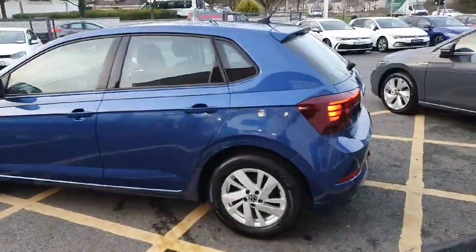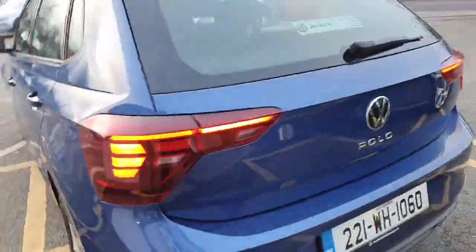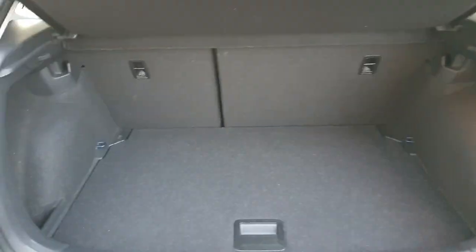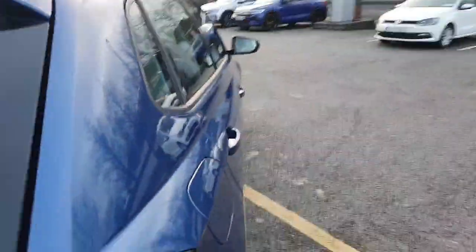LED taillights as you can see there. Now moving on to the boot of the car, there's plenty of room for storage. Moving to the interior, the rear is finished in black cloth upholstery.